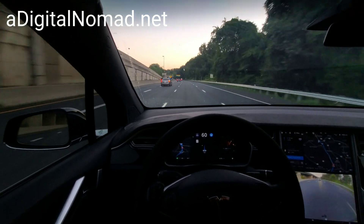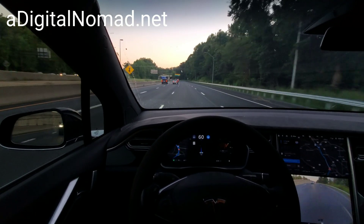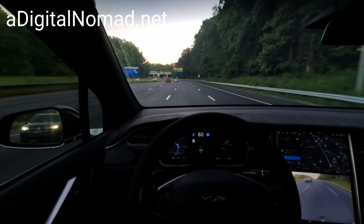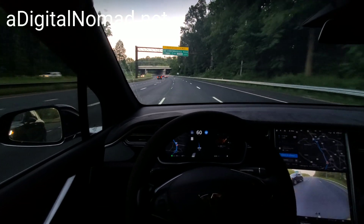I think we used to do this one on a regular basis when I came here in the mornings, right after the Gaithersburg Supercharger opened about a year or so ago. That's why the scene is familiar.